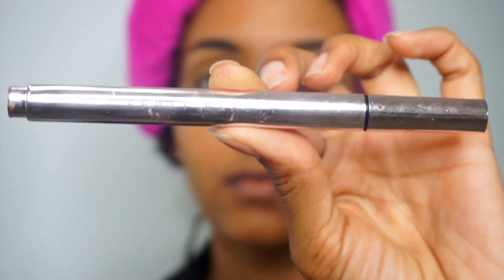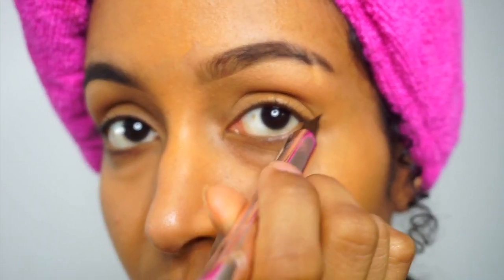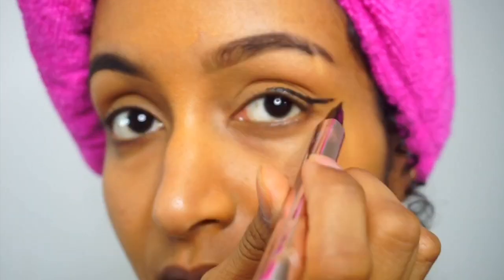Now I'm just going in with the Fenty Liquid Eyeliner. I love this eyeliner simply because it is the darkest black you can find, besides the Stila one — and I couldn't get my hands on that one, so this is the one I've been using recently.